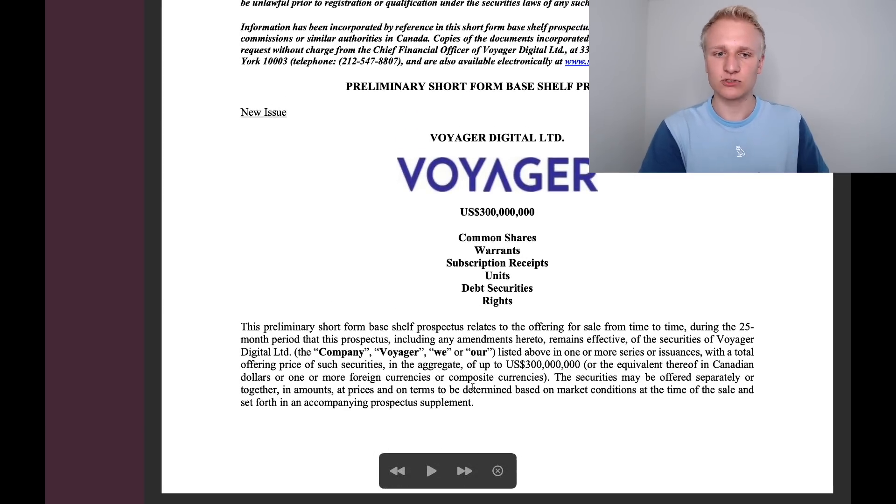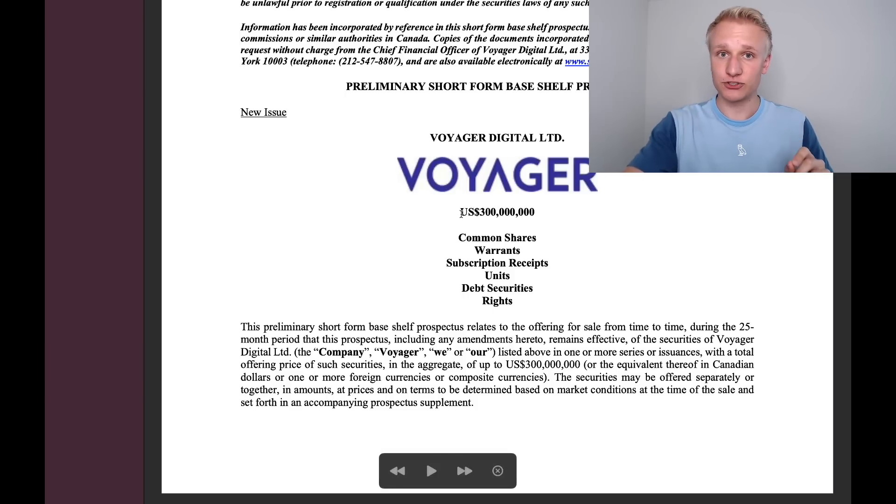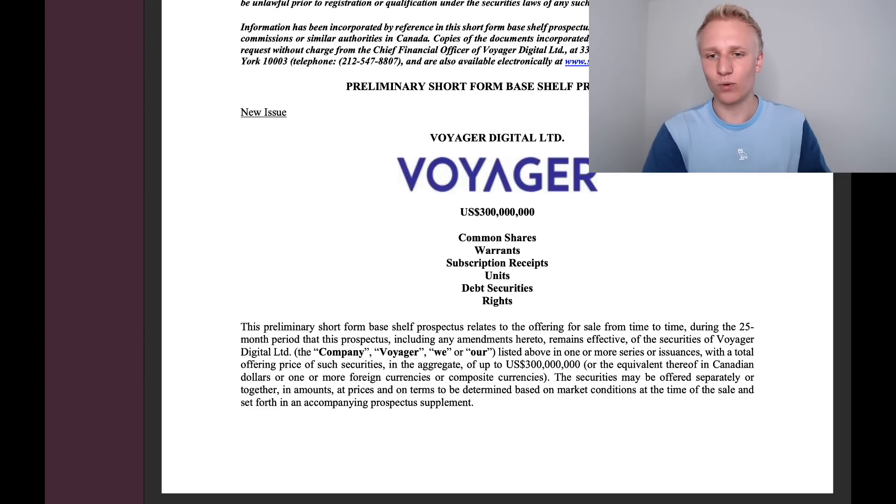This preliminary short form base shelf prospectus relates to the offering for sale from time to time during the 25-month period from this prospectus. At its core, a preliminary short form base shelf prospectus allows Voyager Digital to essentially issue dilution at any point in time. In the case of this report, they're allowed to issue $300 million of shares at any moment in time. We're going to go through exactly what this means on a potential dilution percentage in a moment.